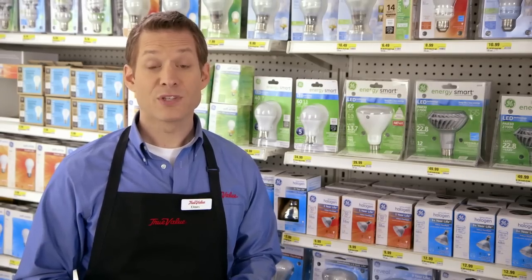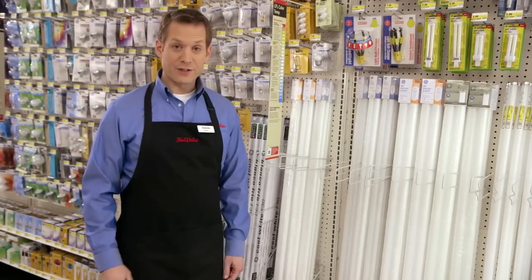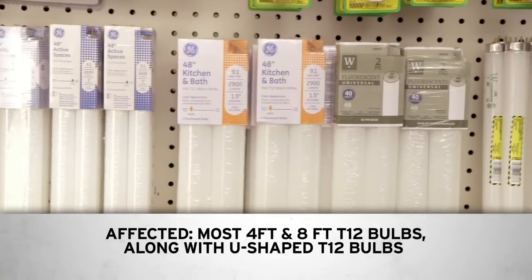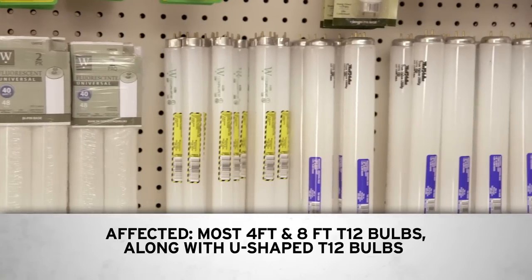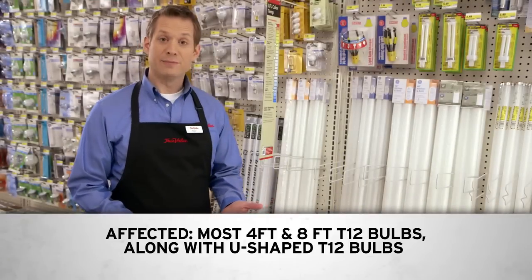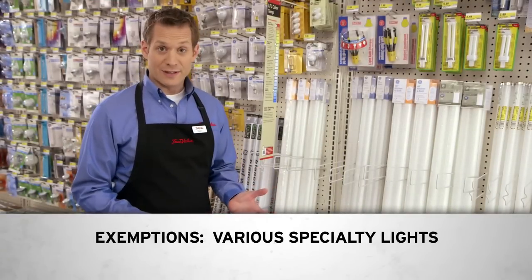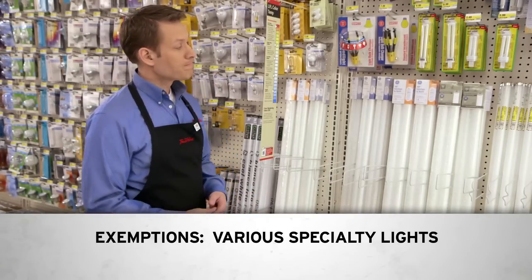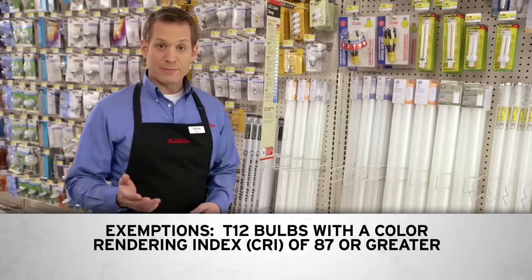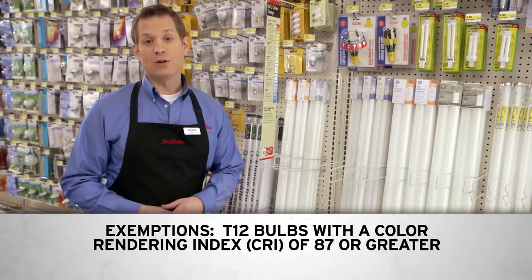General-purpose incandescent bulbs are not the only type affected by the new energy laws. Some linear fluorescent bulbs are also affected. Most 4-foot and 8-foot T12 bulbs and U-shaped T12 bulbs have been eliminated effective July 2012 and replaced by compliant bulbs. Like the general-purpose incandescent bulbs, there are some exemptions in this category for specialty bulbs, such as rough service or plant lights. In addition, there are exemptions for T12 fluorescents that have a color rendering index, or CRI, of 87 or better.